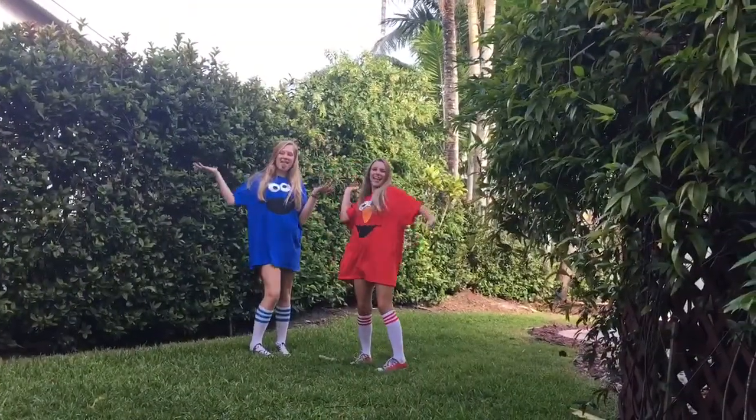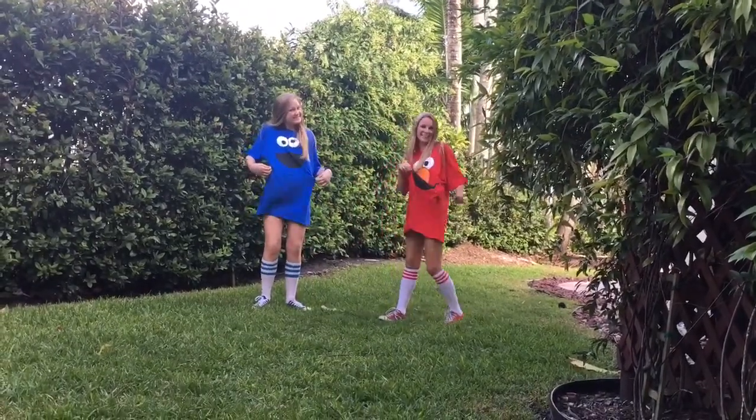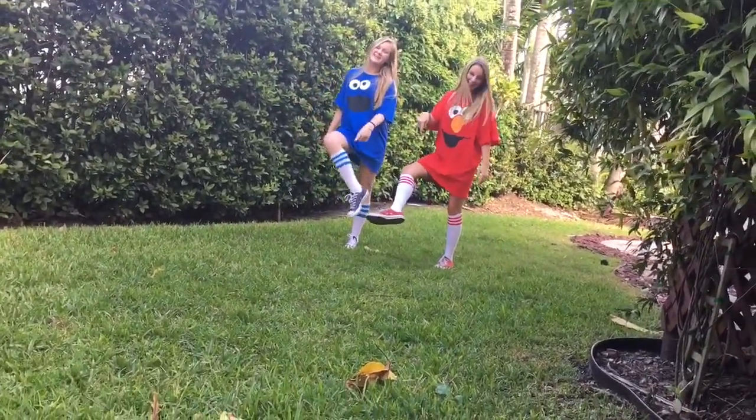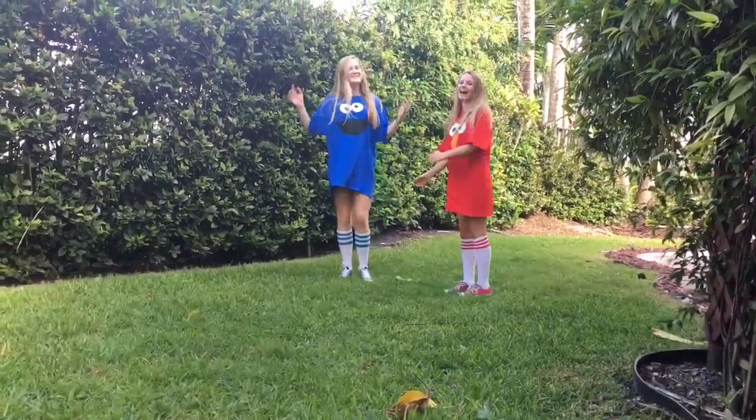My eighth and final costume is with my friend Maddie — we are Elmo and Cookie Monster, and this is what I'm actually going to be for Halloween. The shirts are from Amazon, the socks are from Amazon, and our shoes are from Converse. We're so cute!